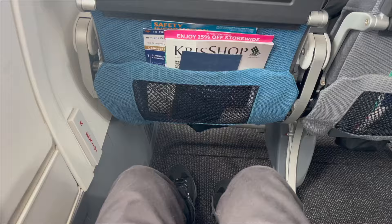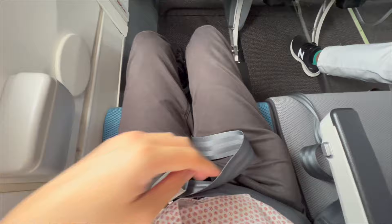There are two rows of emergency exit seats on board this Boeing 737, and my seat is by the window. The legroom is fantastic! Yay!